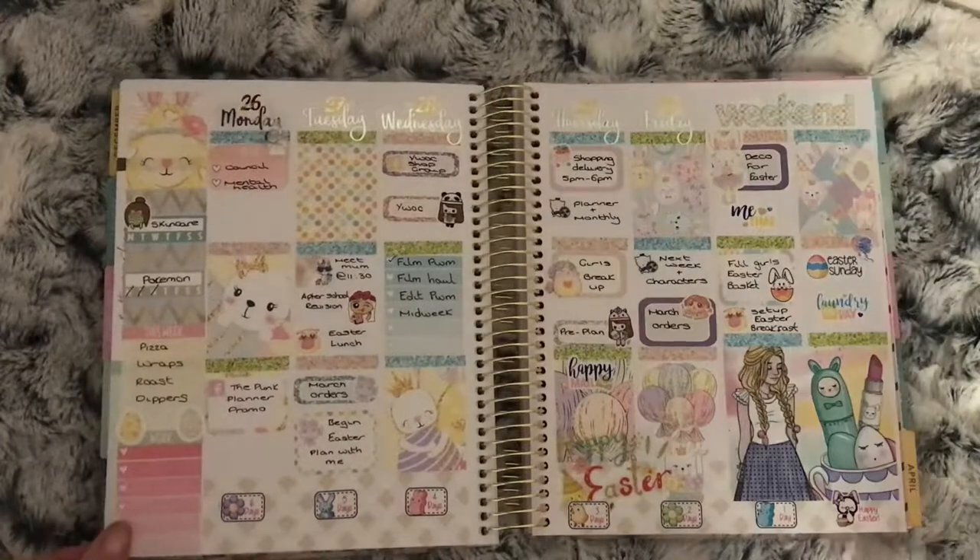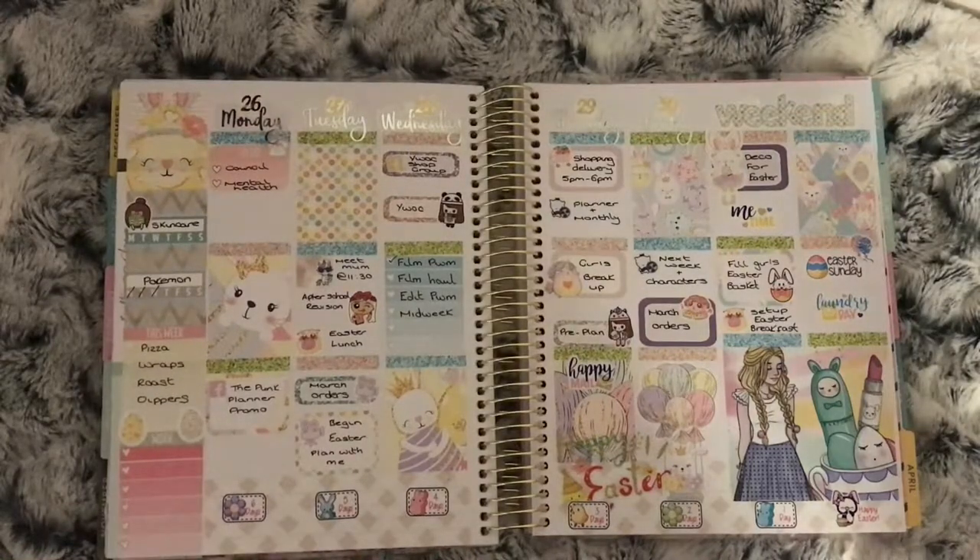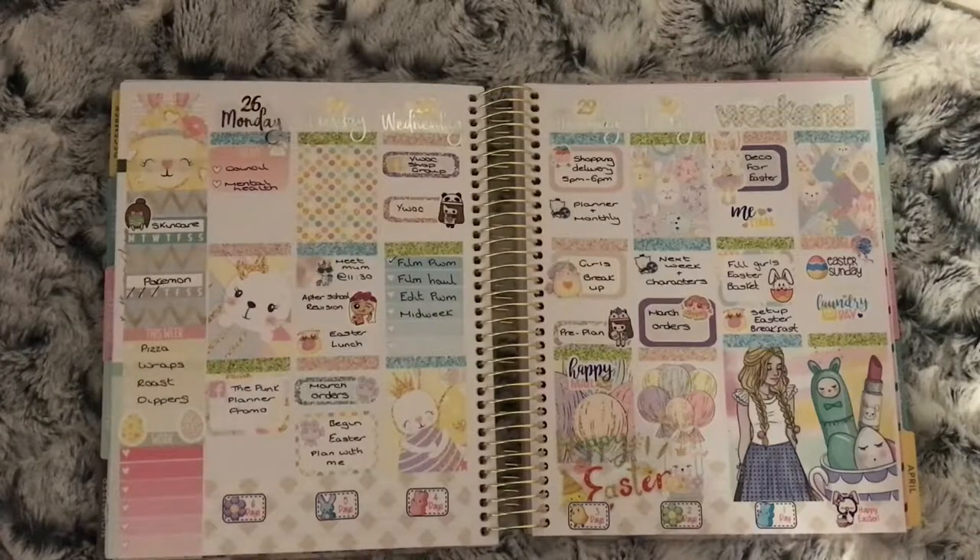This is the last week of March using the Easter Parade kit from the Plump Planner, because this was Easter Sunday week. The girls also broke up for Easter on the Thursday. Apart from that I don't think there was anything else going on this week.